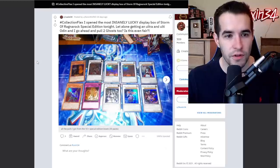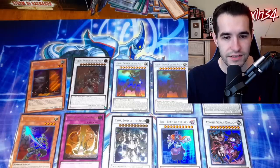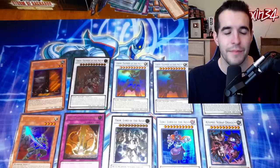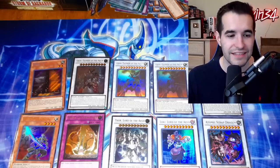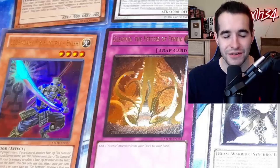Collection flex — opened the most insanely lucky display box of Storm of Ragnarok Special Edition. Not only getting an Ultra and Ultimate Odin, but also pulled two Ghost Rares. Is this even fair? The answer is no — this is the craziest thing I've ever seen. Two Odins, Ghost Rares, and he also pulled the Ultimate, the Ultra, and a Max C, just to throw that in there. He got a Thor Ultimate Rare, and that's another Ulti — the one that's in every single one, where you always get the Feathers of the Fin Rear, literally every single time.